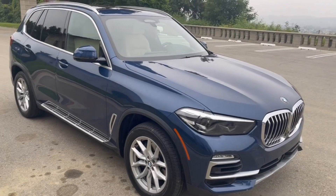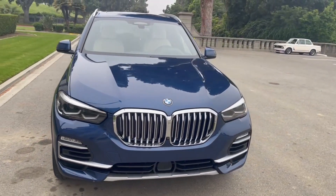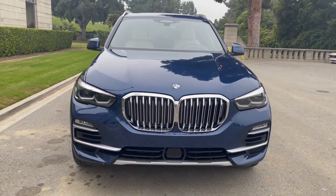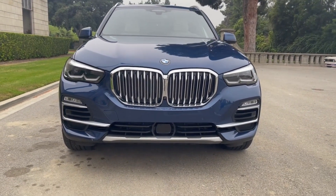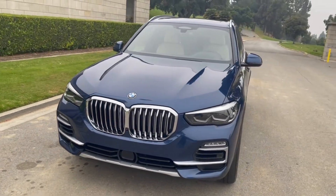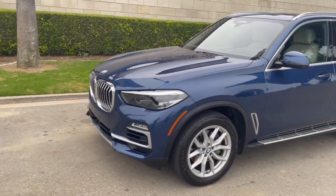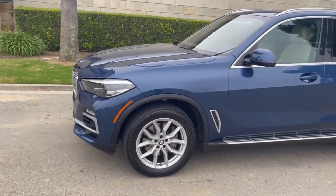This X5 has the third row seat option with air suspension, iDrive world option with active driving assist, head-up display, cold weather package, premium package, luxury seating package, and a number of other features that make it the ultimate Los Angeles to Las Vegas cruiser.